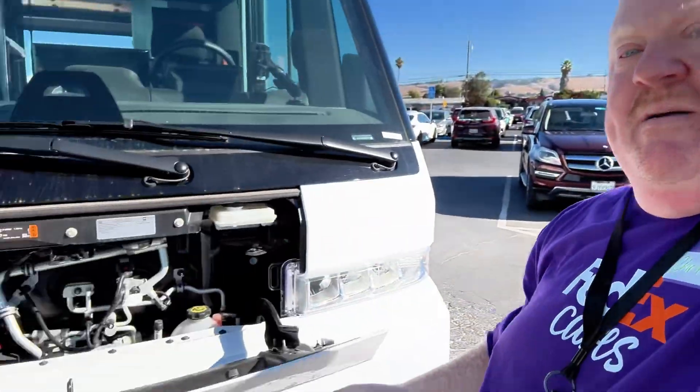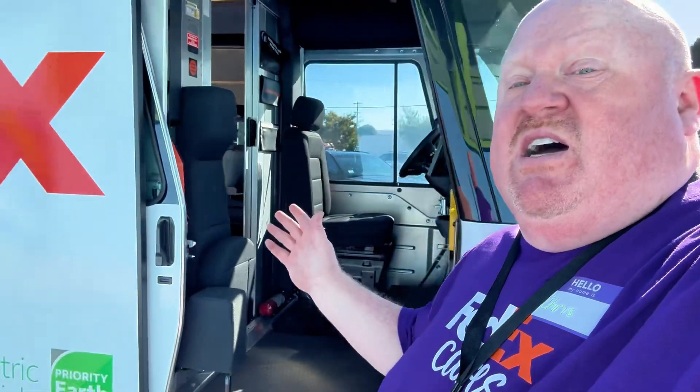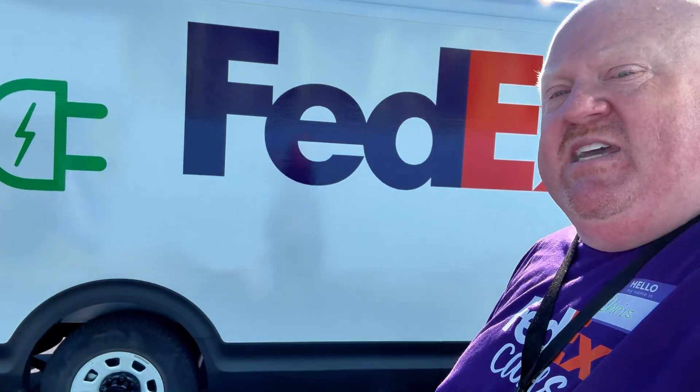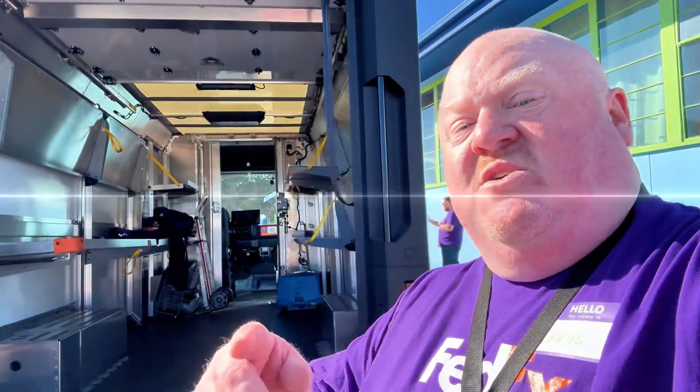That is the frunk space of the Bright Drop. Hope you enjoyed taking a look around. I think it's a great vehicle — 300 miles of range at 80%, you just can't be unhappy about that. So the next time somebody tells you an electric vehicle isn't up for the job, you tell them it absolutely is. Don't forget to like and subscribe. Thanks for checking it out — we will see you on the next one.